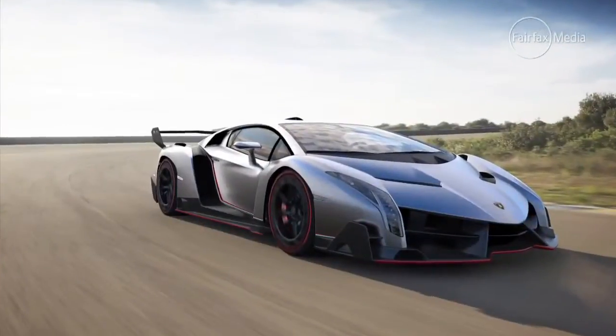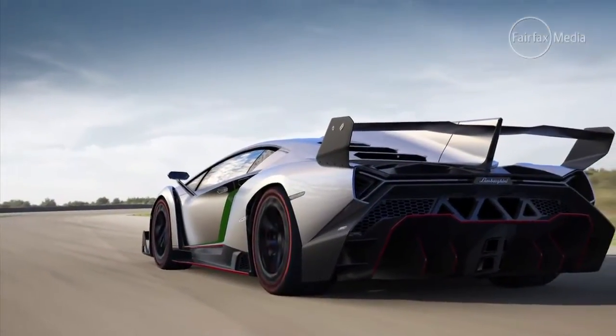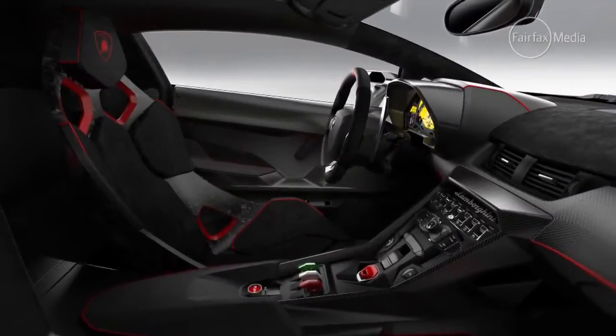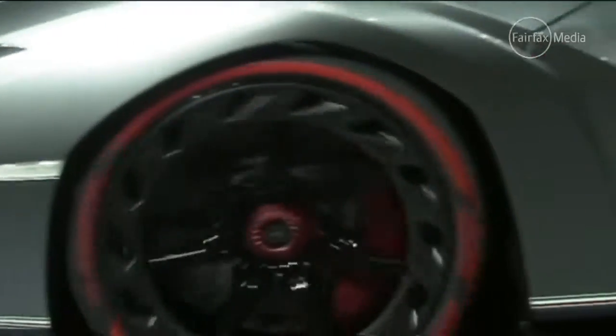In keeping with tradition, the car is named after a famous fighting bull. Veneno also means venom in Spanish. The Veneno has been built to mark Lamborghini's 50th anniversary, and to spoil the launch of arch-rival Ferrari's successor to the Enzo, which will be unveiled later tonight in Geneva.